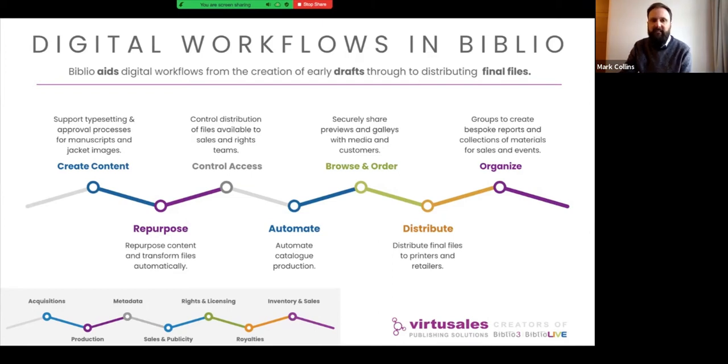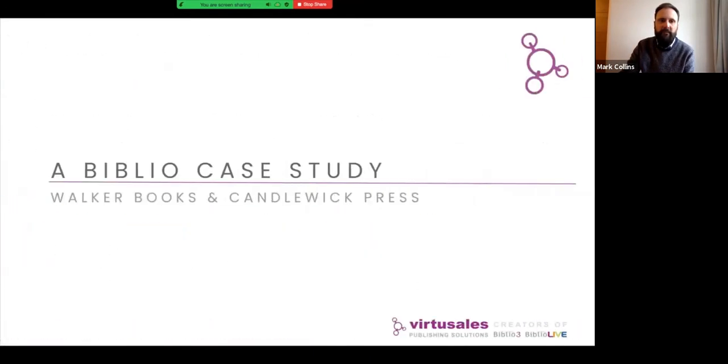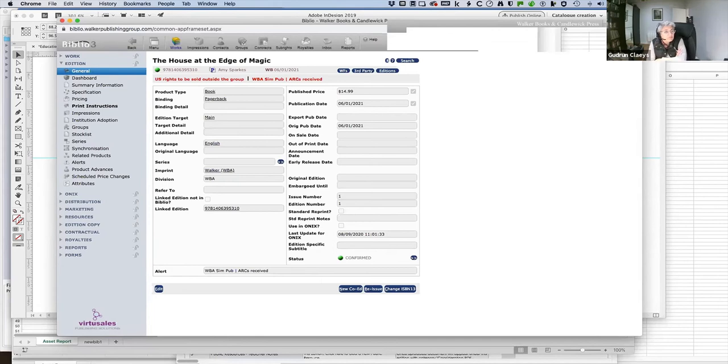I'll hand over to Dave and Gudrun now, who are going to walk through how they use their system in more detail. Hi, my name is Gudrun. I've been working for Walker Books for the last 25 years, coming from a printing engineering background, working alongside David in a department called Publishing Technologies — which you can see as the glue between IT and publishing. We look at workflows and how we can put technology in to make those workflows better, and one of those things is Biblio.